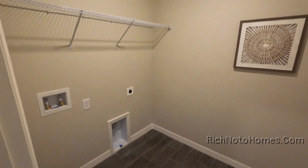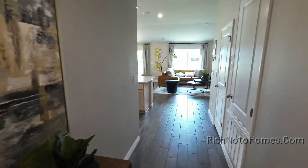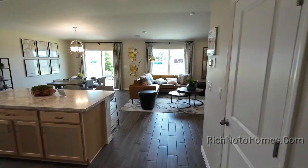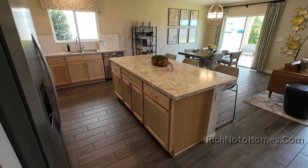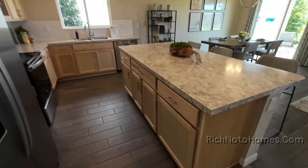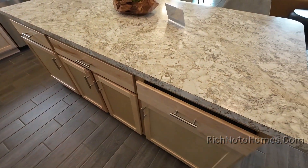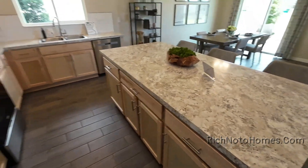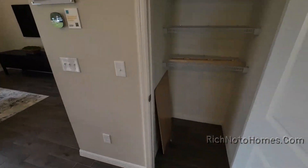It's a laundry room. These are really nice looking cabinets — I like them. Soft close. And there's a little storage here as well.